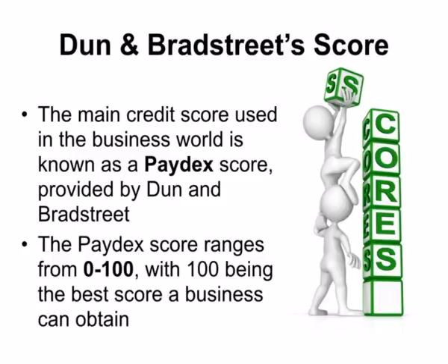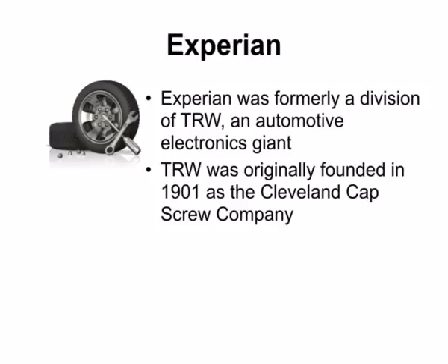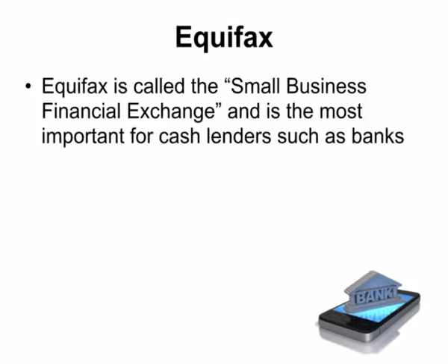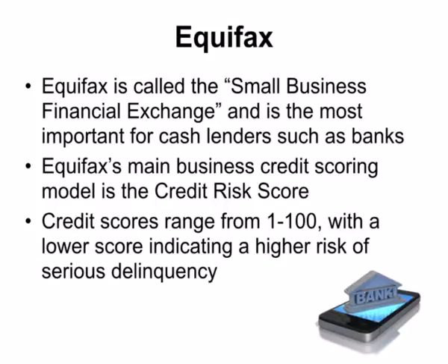The main credit score used in the business world is known as a Paydex score, provided by Dun & Bradstreet. The Paydex score ranges from 0 to 100, with 100 being the best score a business can obtain. Experian was formerly a division of TRW, an automotive electronics giant originally founded in 1901 as the Cleveland Capscrew Company. Experian's most recent score system is known as IntelliScore Plus. Equifax is called the Small Business Financial Exchange and is most important for cash lenders such as banks. Equifax's main scoring model is the credit risk score, ranging from 1 to 100, with a lower score indicating higher risk of serious delinquency.